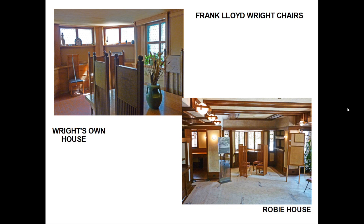And who should be designing high-back chairs at the same time? Frank Lloyd Wright. It is thought unlikely that the two influenced each other, but Wright was probably slightly ahead of Mackintosh in designing in this style.